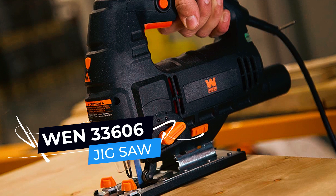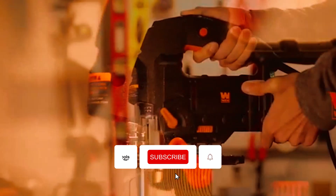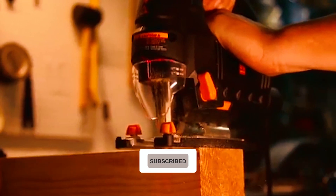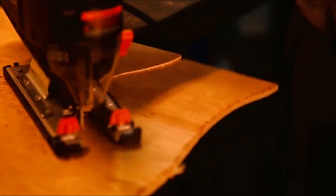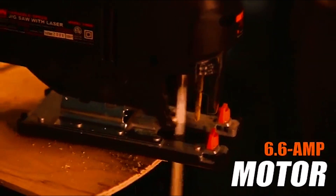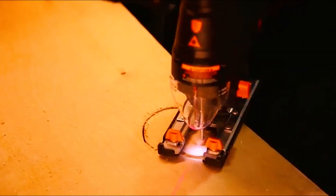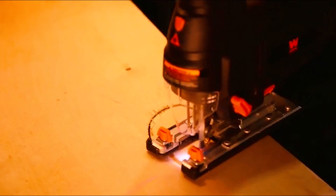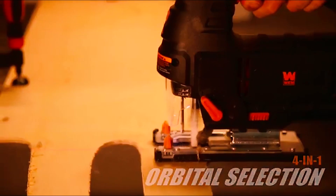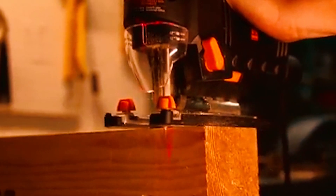The WEN 33606 Jigsaw is a versatile and precise cutting tool suitable for a range of materials, including wood, metal, and plastic. The powerful 6.6-amp motor and variable speed dial can generate up to 3,300 strokes per minute, allowing you to adjust the blade's stroke to your specific needs. The four-position orbital selection knob increases the saw's efficiency by providing a pendulum effect on the blade's movement, making it easier to cut through thicker materials.